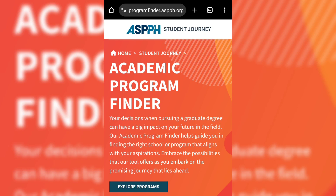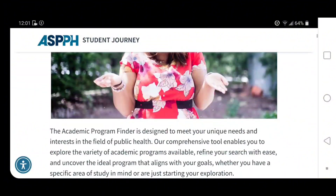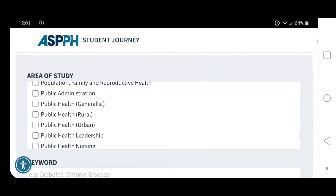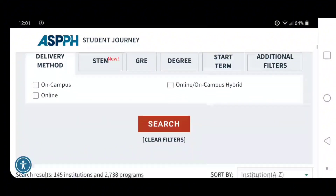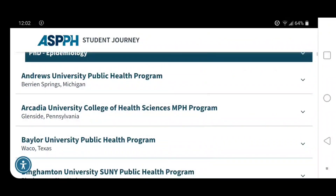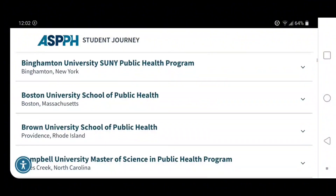There is something called program finders. Program finders are online platforms that you can use to see and filter all the programs that you want to apply to. For example, one I like is called the Association of Schools and Programs of Public Health. In this program finder platform, you can filter by university, by the master's program you're looking for, and so on.